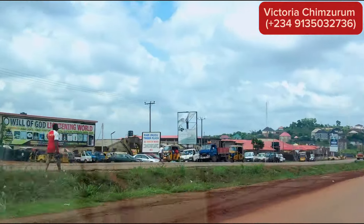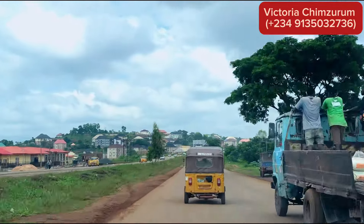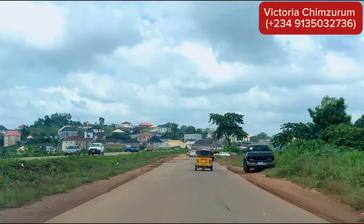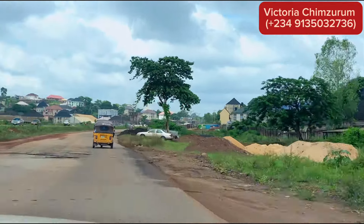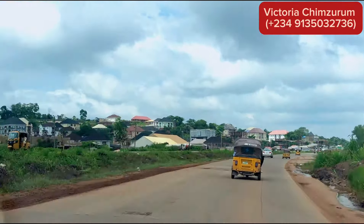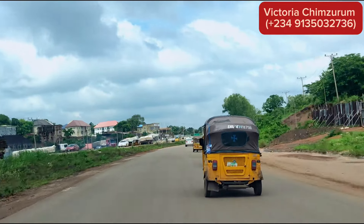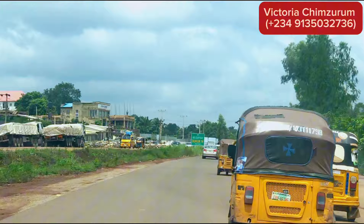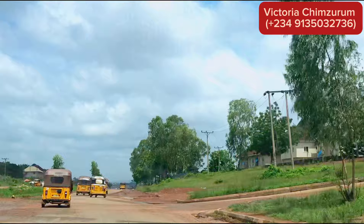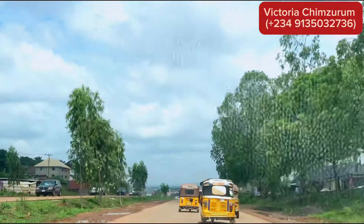By my left is the new Kata Market, and this market has helped in boosting development around this particular area. In just five years, this area has seen significant growth and improvement. On my right is Independence Layout. This road is leading to ESV, Agribag, and other parts of Enugu — this is to show you how close Centenary City, Premier Layout, and Independence Layout Phase 2 are to the town.